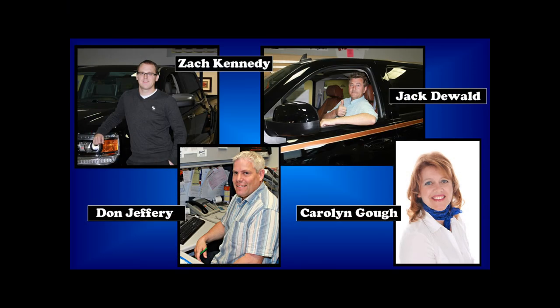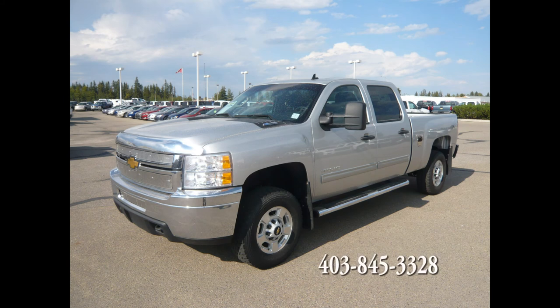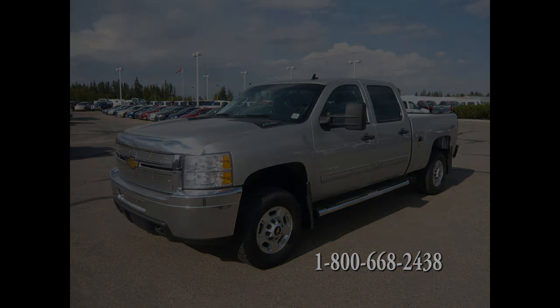For more information, please contact an Edwards Garage Sales Associate at 1-403-845-3328 or toll-free at 1-800-668-2438.